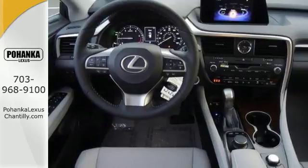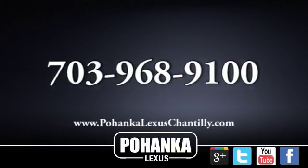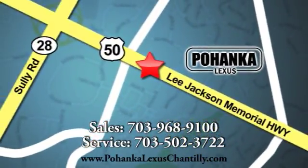This Lexus will be very hard to pass up. Come on out and see it for yourself today. Call us now for more information on this vehicle or visit today. We're conveniently located at 13909 Lee Jackson Memorial Highway in Chantilly.